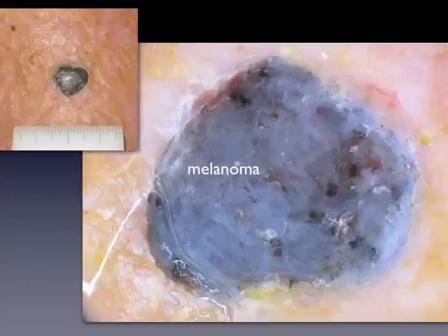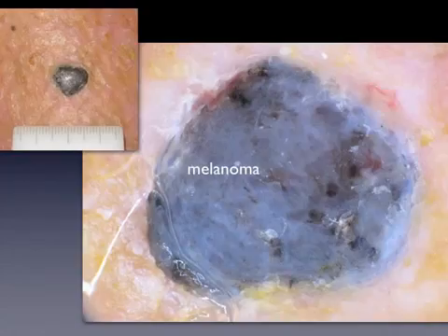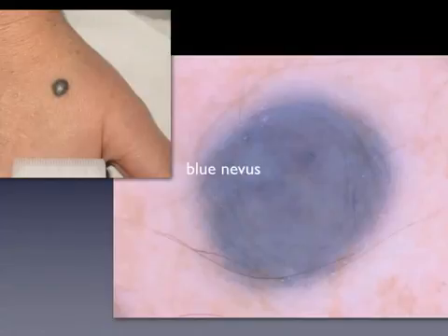Dermoscopically, the classic criteria of melanoma may also be missing, since most of them have been described in the context of superficial spreading melanoma. The addition of the blue-black rule — namely the presence of blue and black color within the lesion — has been shown to enhance discrimination of nodular melanoma from benign nodular tumors.